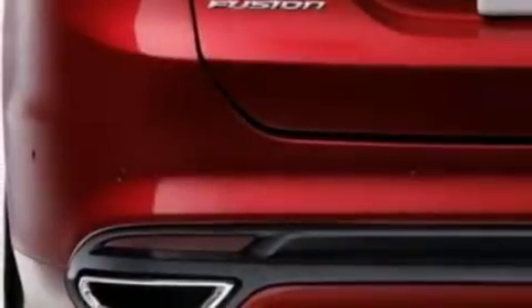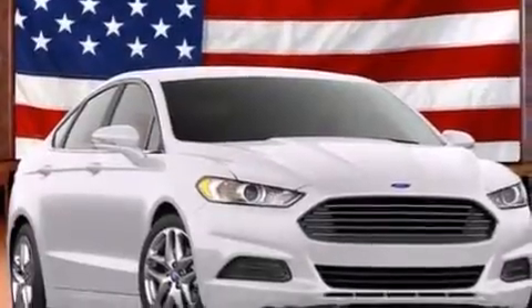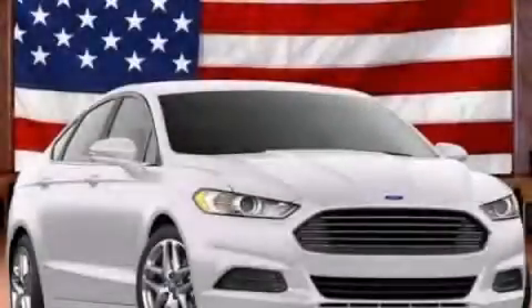Rear seat child-proof door locks, air conditioning, a pass-through rear seat, and an auxiliary power outlet. This vehicle is sure to sell fast. Call and arrange your test drive today.